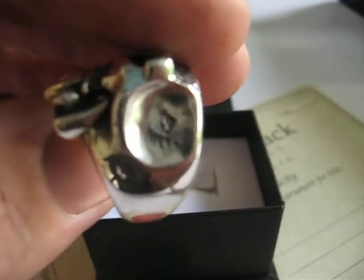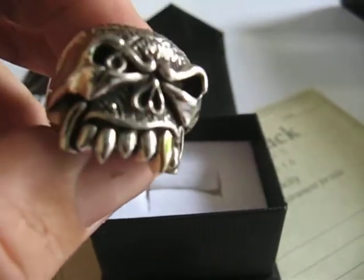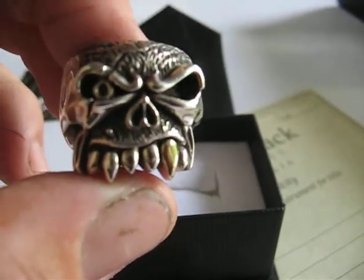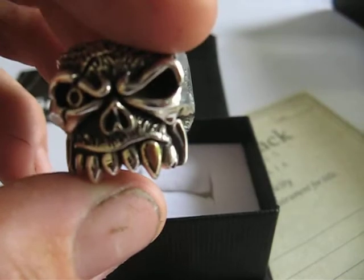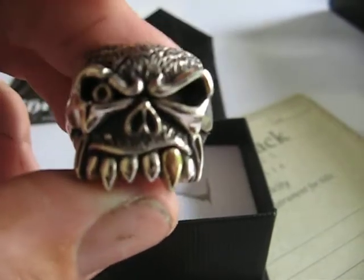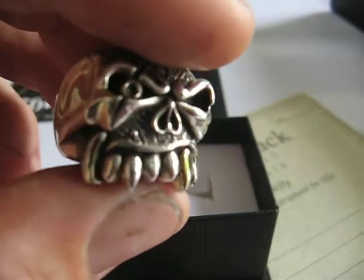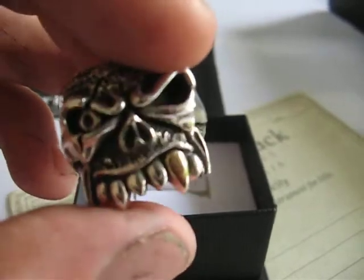There's the limited numbers stamped in the side there. This was inspired by some of the movie characters that we see at the movies today. So if you've ever seen the Howling, or recently the Wolfman, this is what sort of inspired me to make this item here.